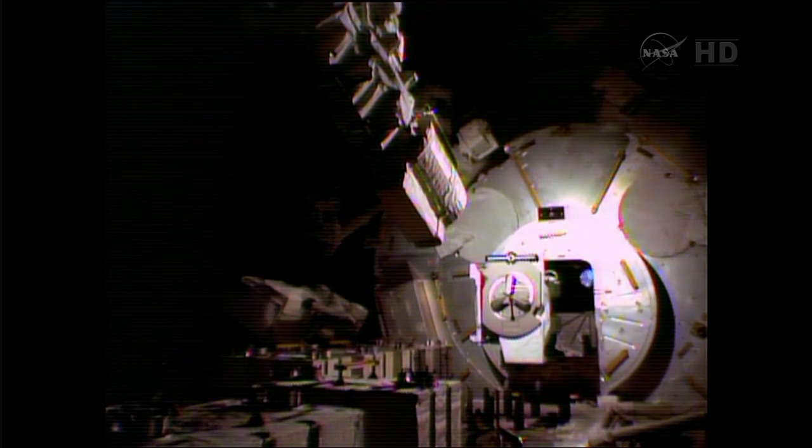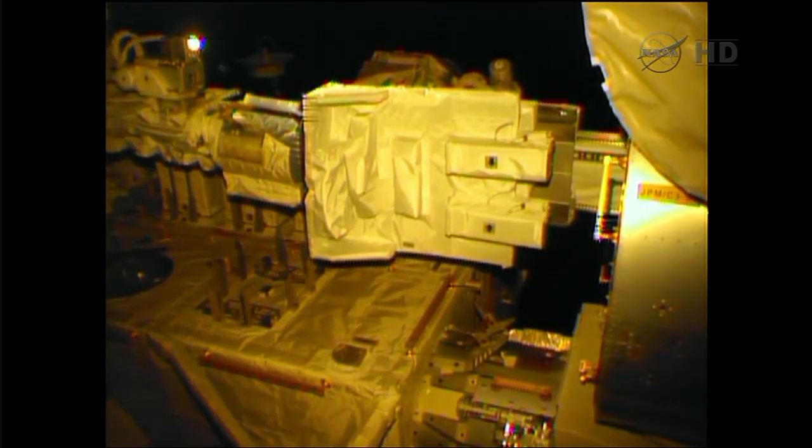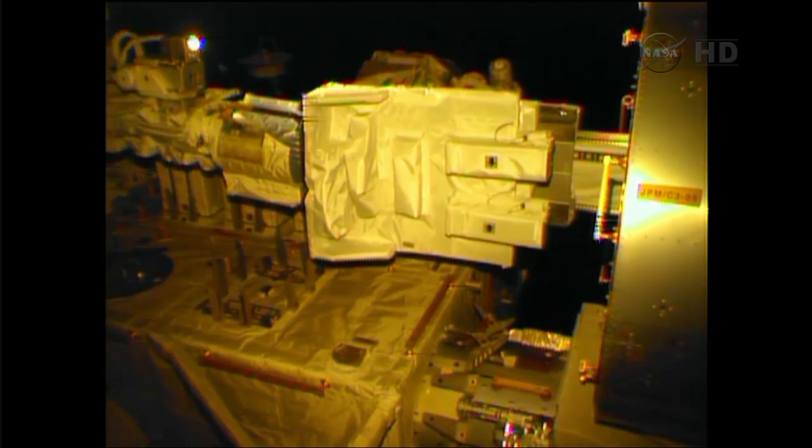This is all taking place on the exposed facility outside of Kibo. It's a very unique capability of Kibo — only Kibo can provide this capability. This is our JSSOD deployment mechanism. This big table is our multi-purpose experiment platform, and there are two deployment units on the right side of the platform. Each holds three CubeSats of 10-centimeter square size, so a total of six CubeSats can be deployed. Today, three of them have already been deployed.